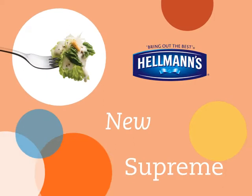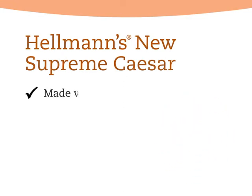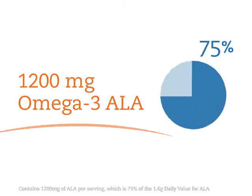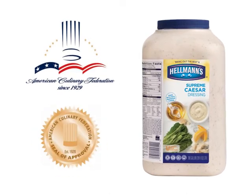Up next is Hellmann's new Supreme Caesar — all hail Caesar! This remarkably creamy dressing has the rich taste and goodness of real parmesan cheese. It has no high fructose corn syrup, is gluten-free, contains no artificial colors, and is an excellent source of omega-3 ALA. It also carries the American Culinary Federation seal of approval.